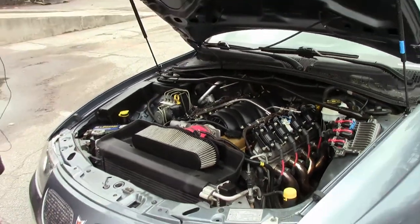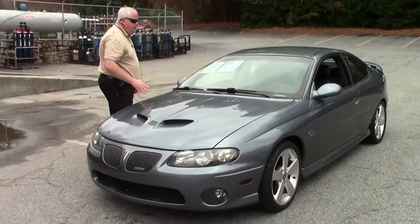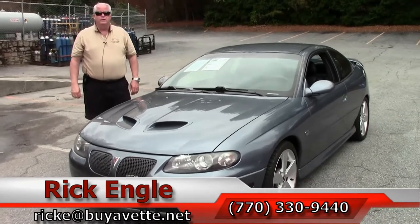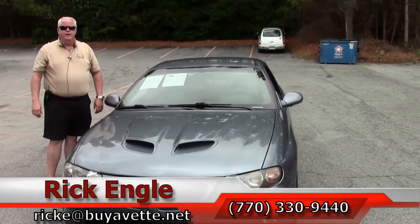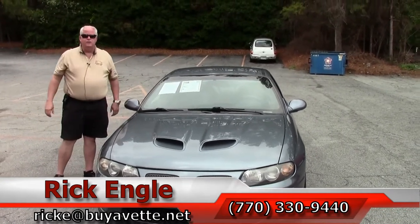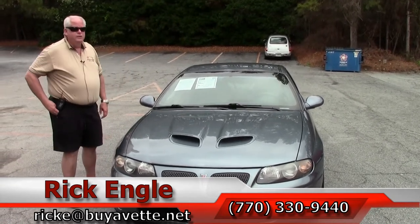Should you want to come and test drive this car or any of our cars and trucks in inventory, please feel free to give me a call at 770-330-9440, or you can email me at rike at biovet.net. Thank you very much for letting me show you this 2005 Pontiac GTO, also referred to as a GOAT.